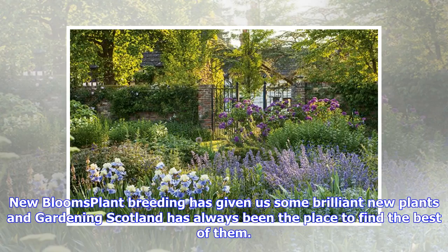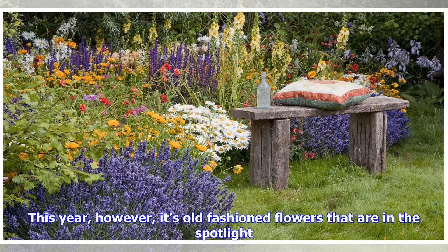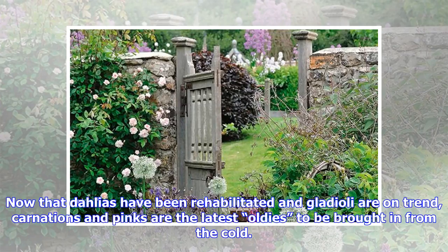New plant breeding has given us some brilliant new plants and Gardening Scotland has always been the place to find the best of them. This year, however, it's old-fashioned flowers that are in the spotlight. Now that dahlias have been rehabilitated and gladioli are on-trend, carnations and pinks are the latest oldies to be brought in from the cold.